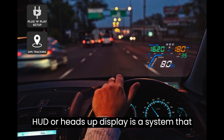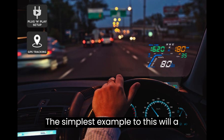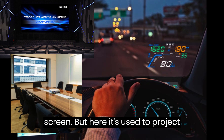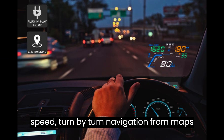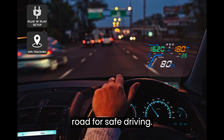What is a heads up display? HUD, or heads up display, is a system that projects information onto a transparent surface such as a windshield or visor. The simplest example would be a projector, which we see in a cinema or office to project information onto a large screen — but here it is used to project information like the speedometer to monitor speed, turn-by-turn navigation from maps, or incoming phone calls, without distracting the driver from concentrating on the road for safe driving.